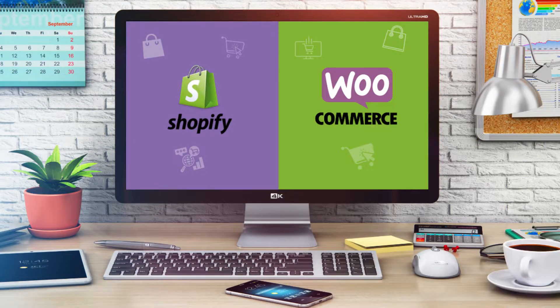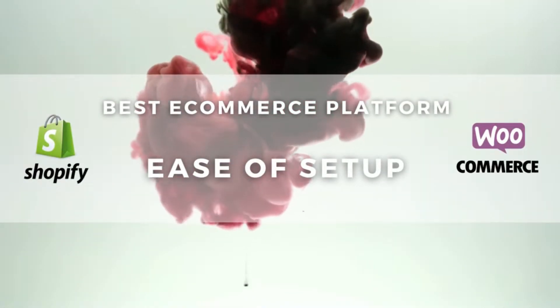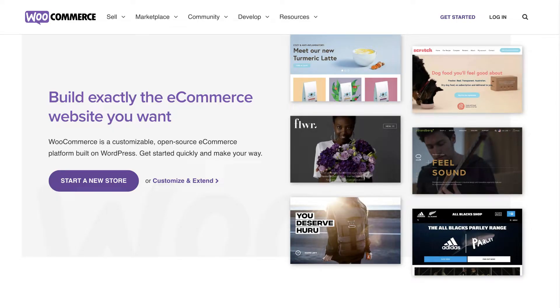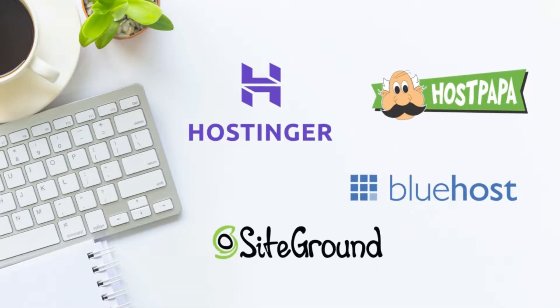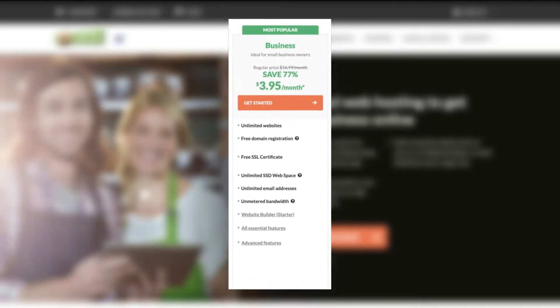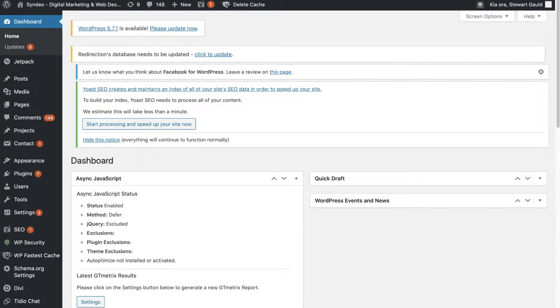Launching right into it, the first distinct difference between these two e-commerce platforms that we need to highlight is the ease of setup. The process of getting started with WooCommerce is more complicated than Shopify. With WooCommerce, you will need to choose a hosting provider like HostPapa and purchase a hosting plan, then install WordPress, which is a CMS — content management system — used to build your e-commerce store.